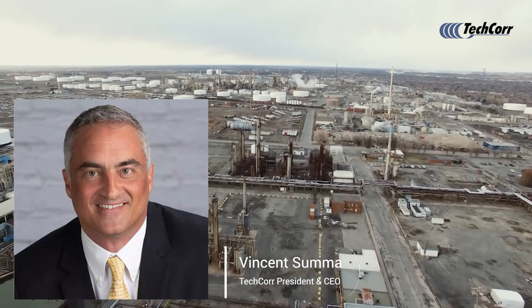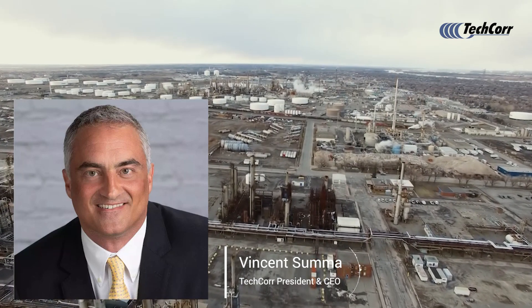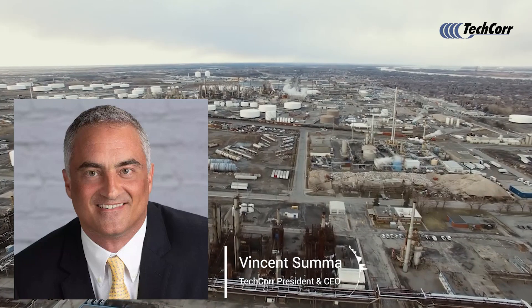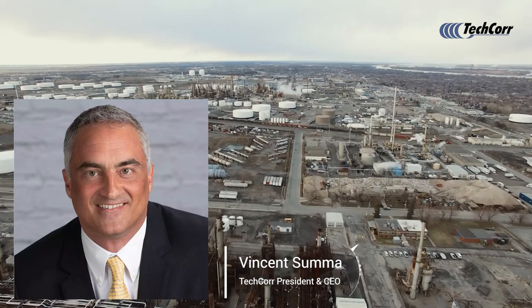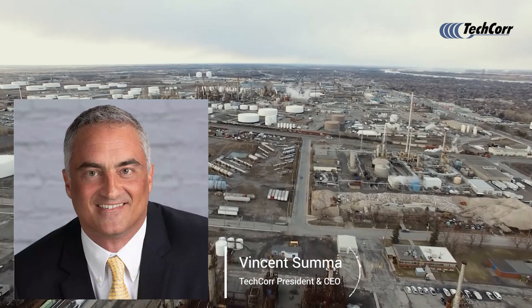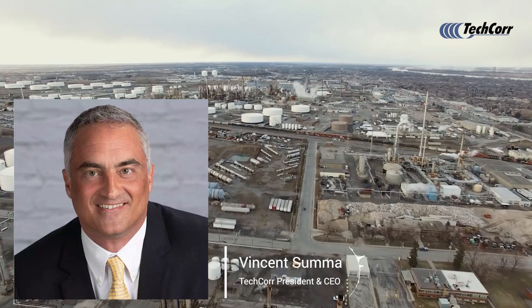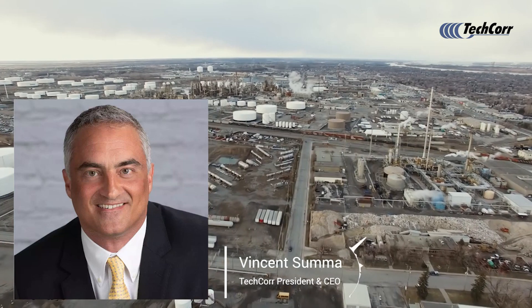To get started, we'll talk a little bit about the business. Tecler is a company that I founded back in 1999 in Venezuela, before the Chavez days, and we have a lot of experience throughout Latin America. We have focused on the supply of inspection and non-destructive testing techniques to companies that want to manage the health and overall reliability of their assets.